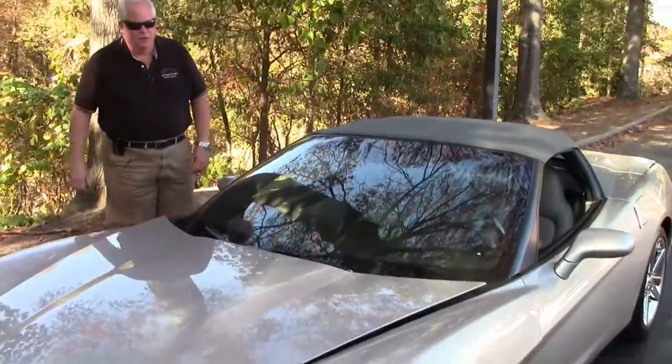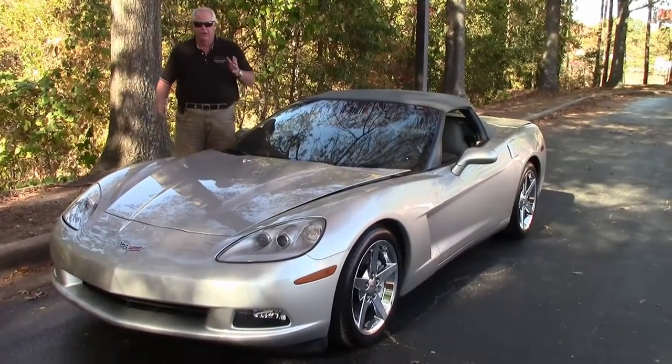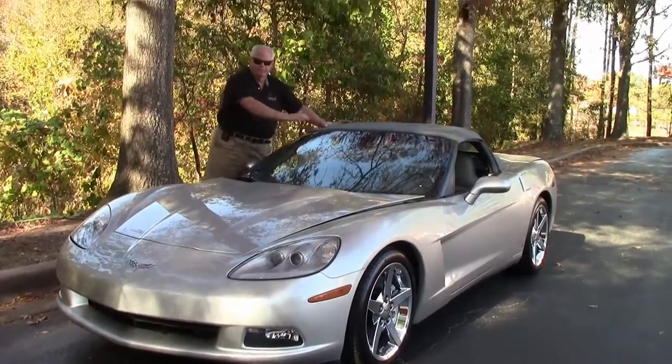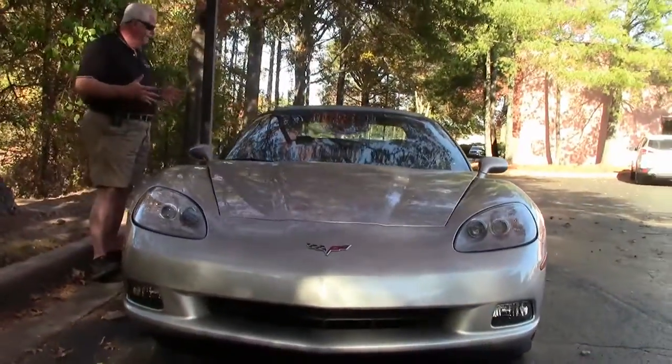Hello folks, welcome to Byvet Atlanta, Georgia. My name is Rick Engel. Today I'm going to show you this 2007 machine silver with gray interior, gray top convertible. It's got a little over 45,000 miles, but she is a gem.